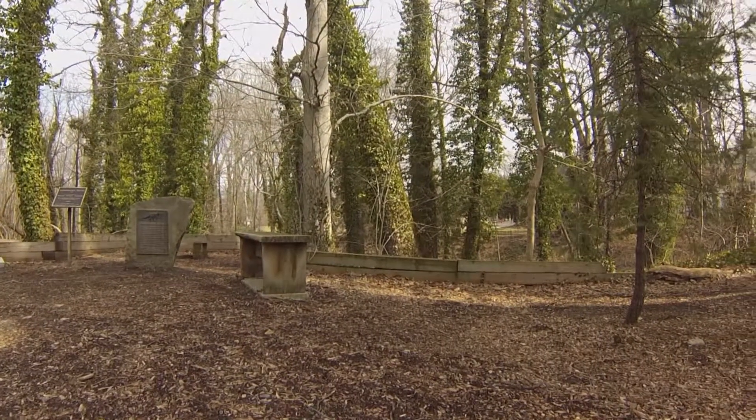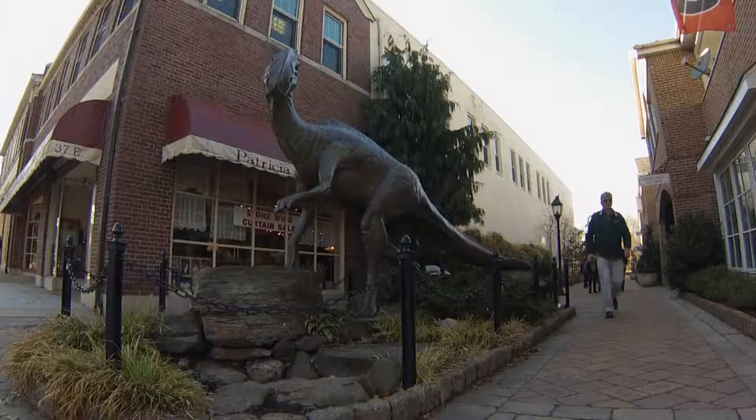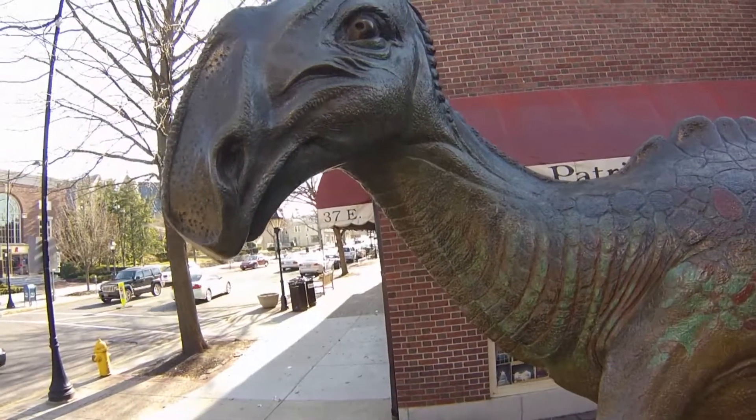The location of the original excavation is now a National Historic Site. And a few years ago, Haddonfield commissioned a sculpture of Haddy for their downtown by artist John Giannotti.